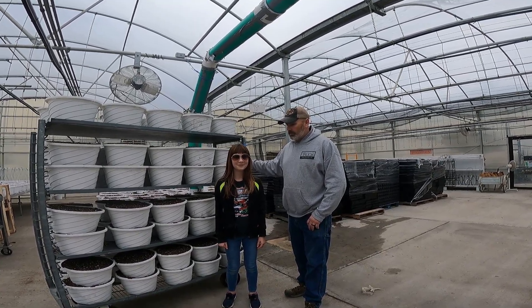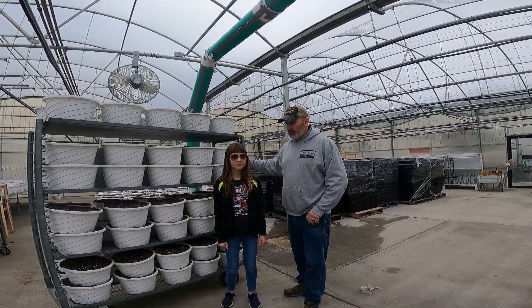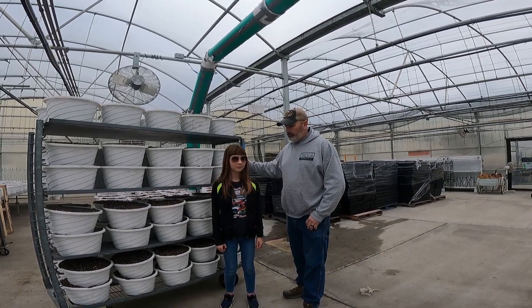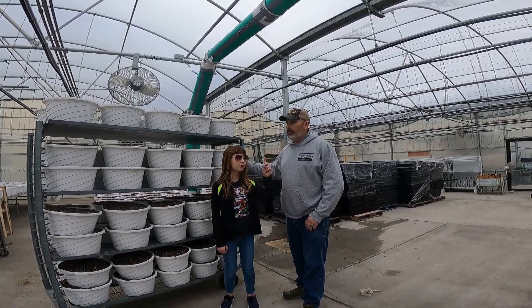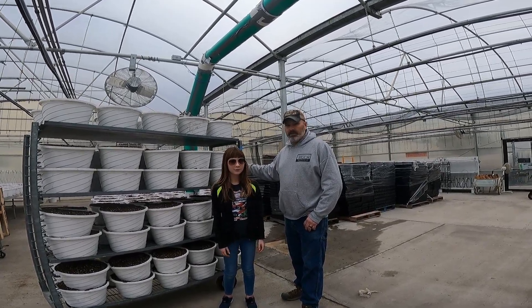Grandma Sue said she's getting lots of cuttings in this week and she'll get some more peppers planted. The peppers have to be planted early — they take a long time to germinate, so that's one of the first things she does. The sun's supposed to be coming out and we need that sun. Tag, share, and we'll see you next week.